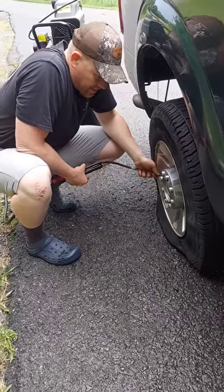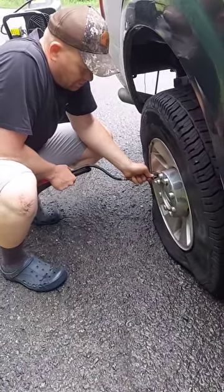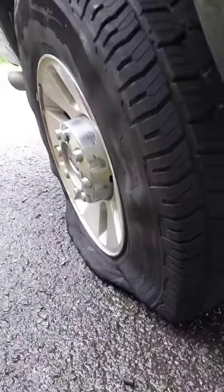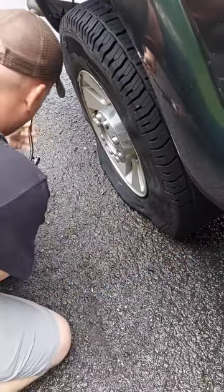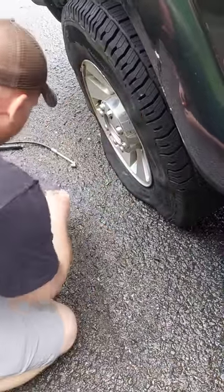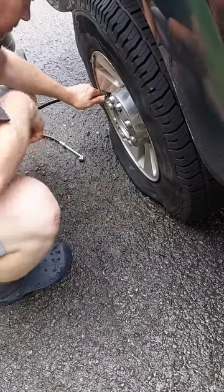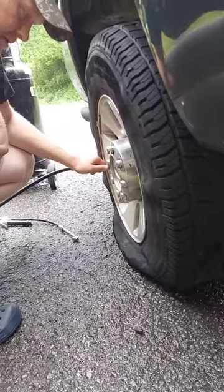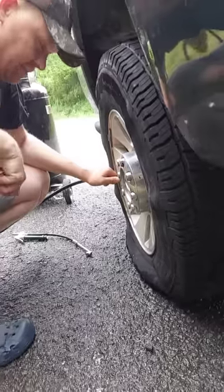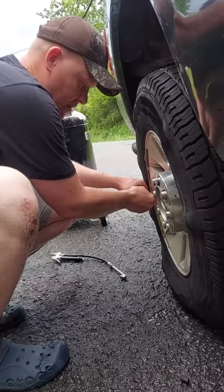Alright here we go. I actually think it's gonna hold enough air to get me home. Look at that — a .223 tire plug. Only in Tennessee. Don't try this at home, but it's gonna get me home, assuming we don't hit a rock.